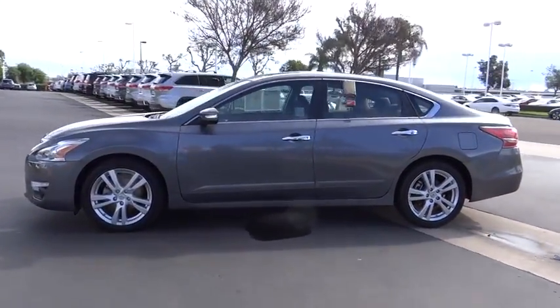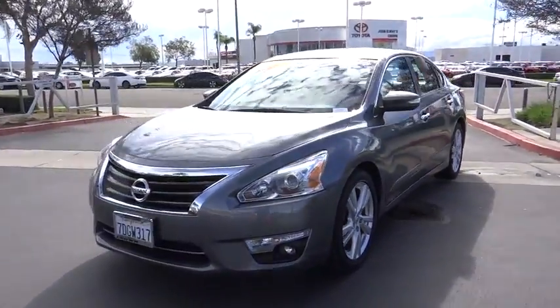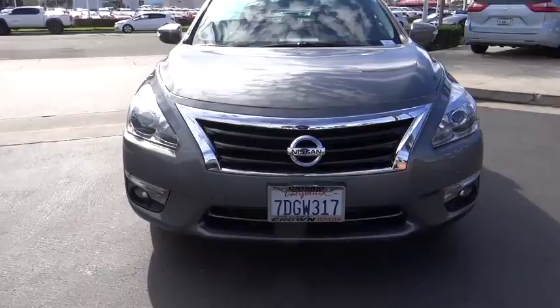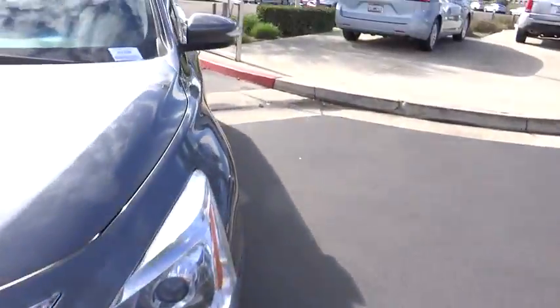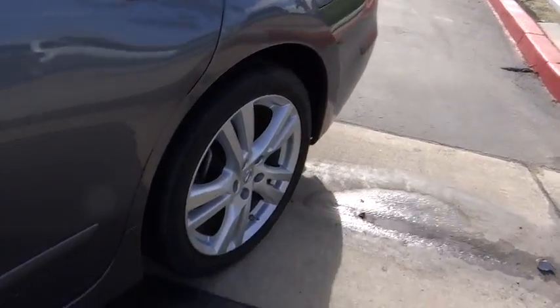Here are some of this vehicle's great options: traction control, dual airbags, power steering, four-wheel disc brakes, aluminum wheels, center armrest, fog lights, heated front seat, electronic stability control, heated steering wheel.